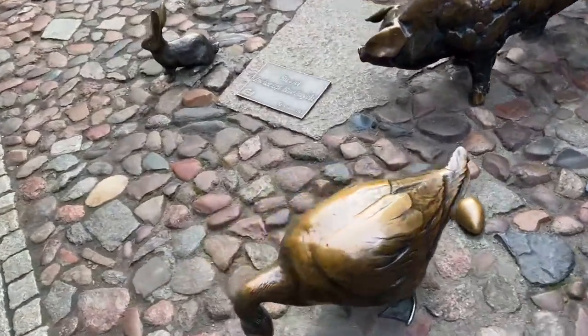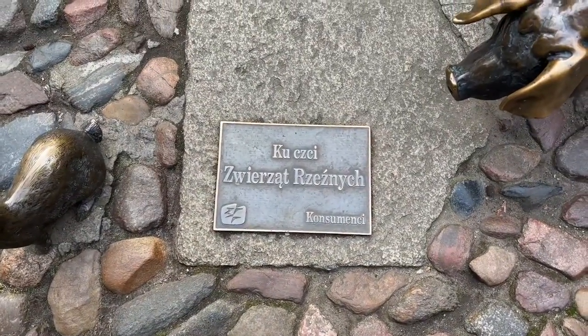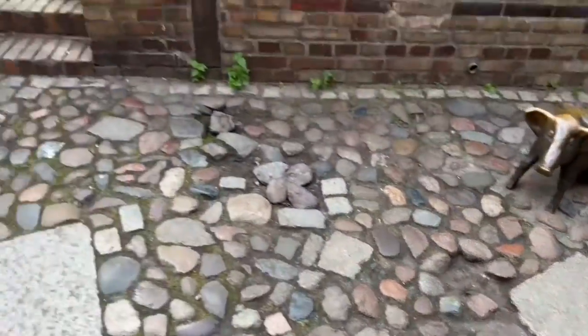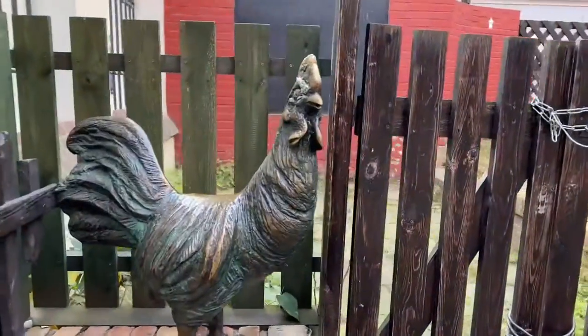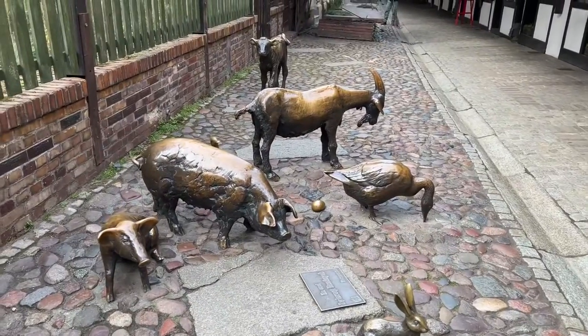Let's see what this says. It's a monument to something. I wonder if there's anything that tells you about it. Here's a chicken. But I bet every kid gets on top of those things, and that's why they're all shiny.